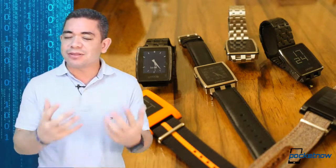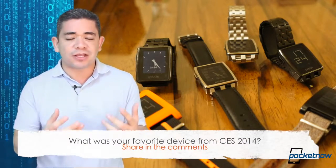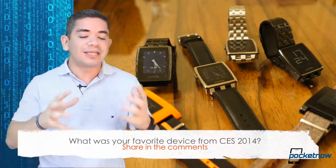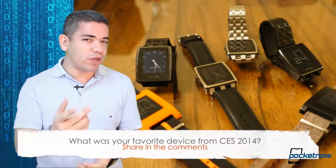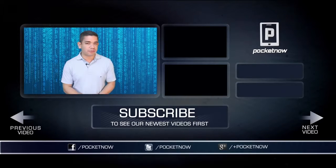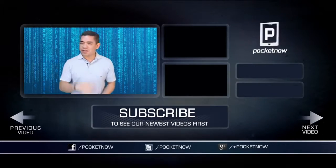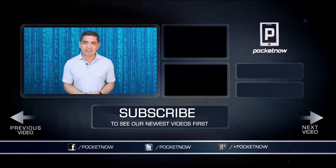That leads me to the question of this top five: which was your favorite device from CES 2014? In my particular case, the Pebble Steel is the only device from this event that I am willing to buy right now, and I will buy it. But leave us a comment down below — what do you think? That's it for our top five. Thank you very much for watching. Make sure you follow us on social media and subscribe to our YouTube channel. You can also follow me on Twitter at Jaime underscore Rivera. Please give this video a thumbs up if you liked what you saw. I am Jaime Rivera — thank you very much for watching, and we will see you on the next top five.